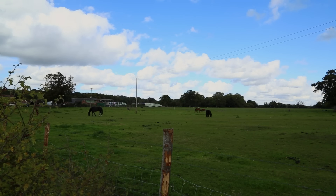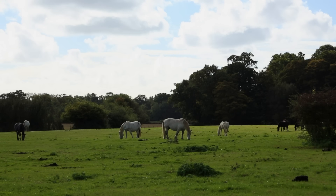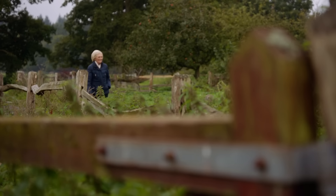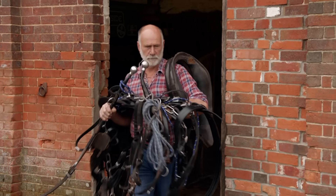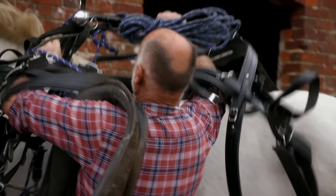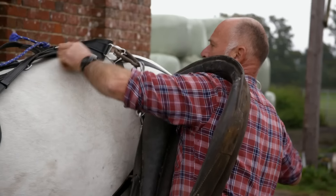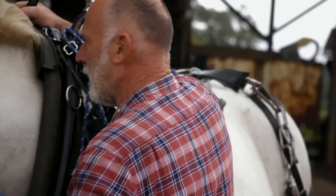Some traditions are definitely worth saving, whether it's recipes from the past or an old-fashioned way of farming the ingredients. I've come to a beautiful corner of Hampshire, next to the New Forest, to meet Robert — a farmer with a lifelong love of horses. Hello there — you okay with horses? I love them. What's she called? This is Edith. She's going out to do some work, and just to top it off, she's got to work with a stallion as well.